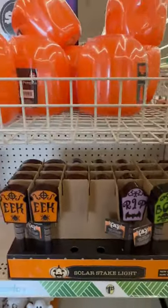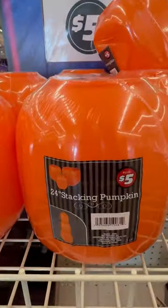And they have these stackable pumpkins up top here for $5 — you stack them. So cool.